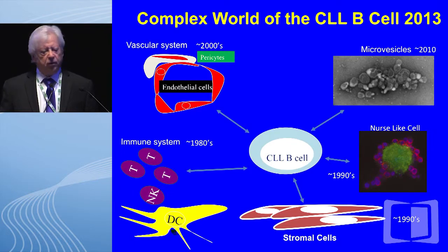In the 1980s, we were particularly interested in the immune system with respect to the two-way interaction of T cells, NK cells, and dendritic cells. In the 1990s, we became very interested in the nurse-like cell and its two-way interaction, as well as stromal cells — particularly the bone marrow — and how both can nurture and enhance leukemic cell survivorship. In the 21st century, we became very interested in angiogenesis and angiogenic cytokines and the crosstalk between CLL B cells and that milieu.